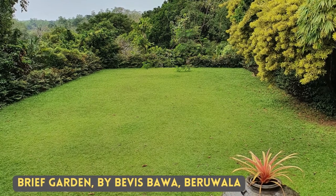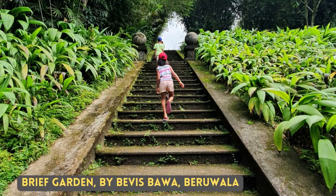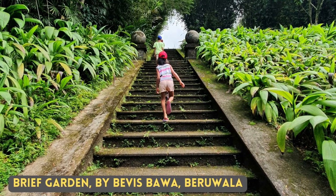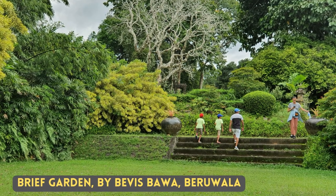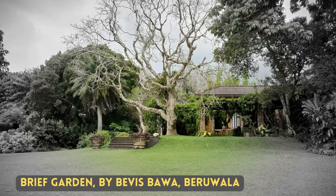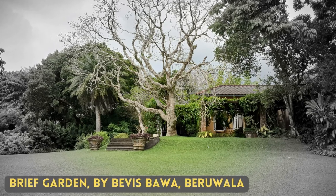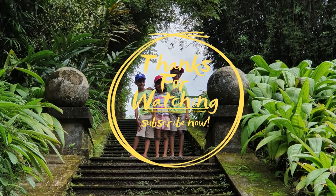I have not seen the Orange-Headed Thrush. One such place you can see them is Brief Gardens in Beruwala. The Brief Garden is a private garden by the late Bevis Bawa. It is open to the public for viewing. If you are in and around the area of Bentota or Beruwala, don't forget to visit this place.